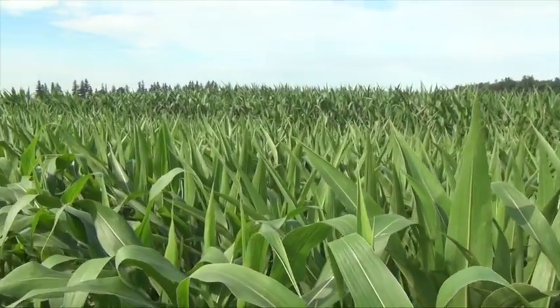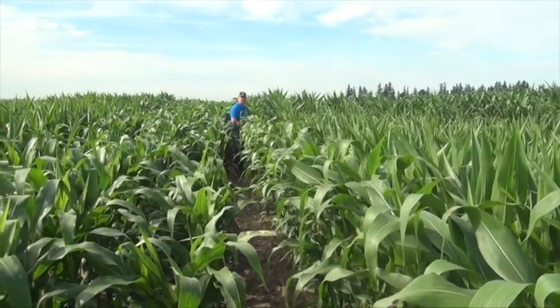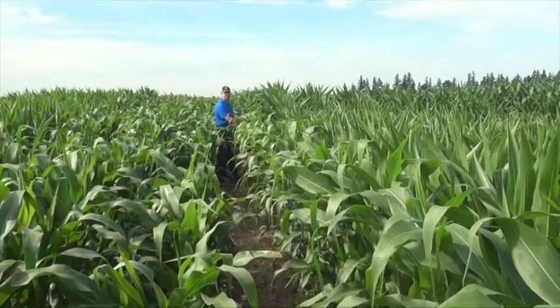You guys just finished your presentation. What you were talking about was a precision ag planting site that you worked on this summer — what you're learning from an agronomy perspective and a data perspective. Aaron, tell us about the site and what you guys were trying to achieve.